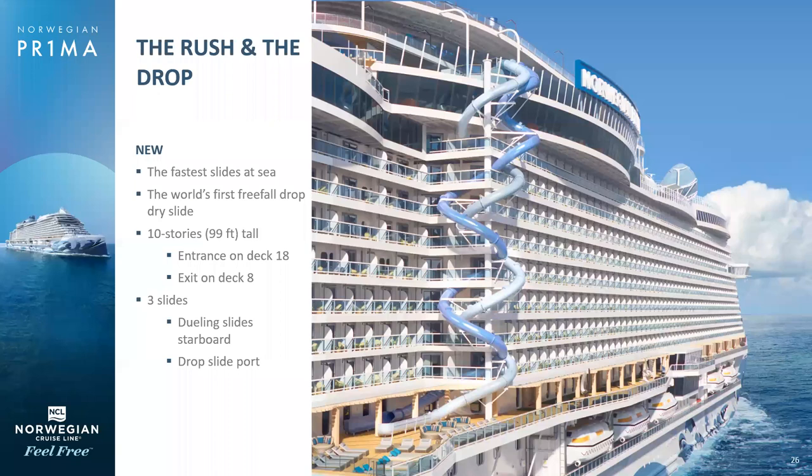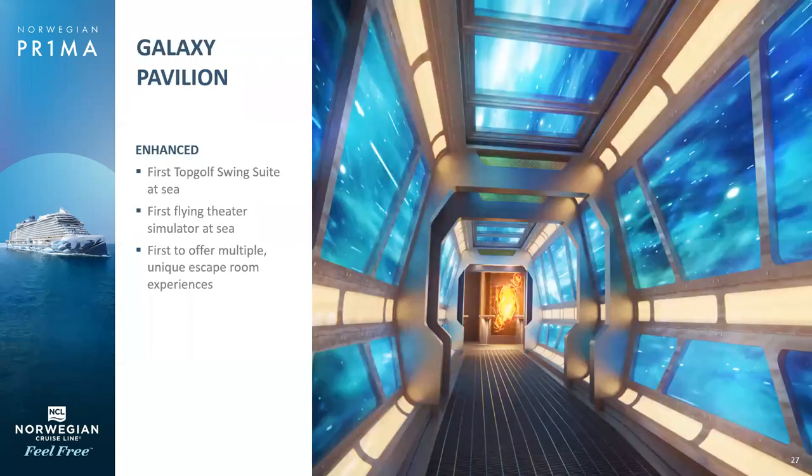We also have the Rush and the Drop. The Rush is dueling dry slides where you can race a friend — you get on at deck 18 and you get off at deck eight a second later, the fastest slides at sea. On the other side is the Drop, a single slide where you get into a tunnel and the floor drops out beneath you, going from deck 18 to eight in record time. Those are complimentary and very fun — I definitely recommend that you do them.